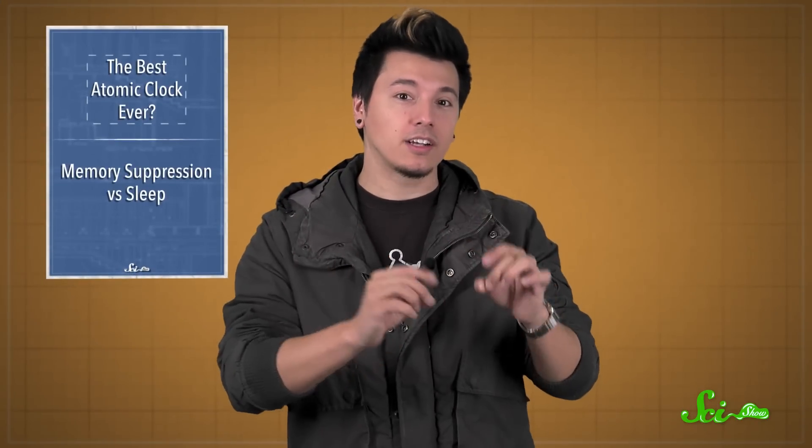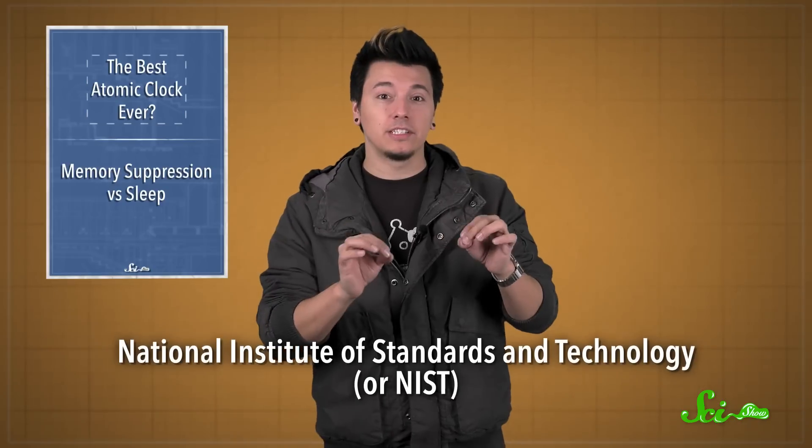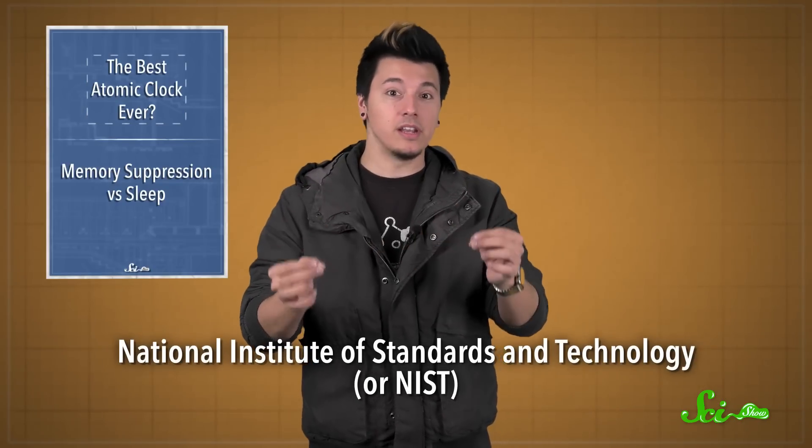For record-breaking timekeeping, the combination of two atomic clocks can be better than one, according to research announced this week from the National Institute of Standards and Technology, or NIST, in the US.